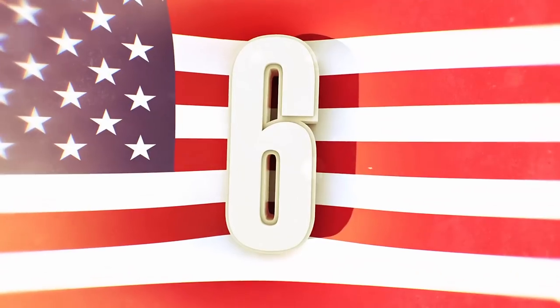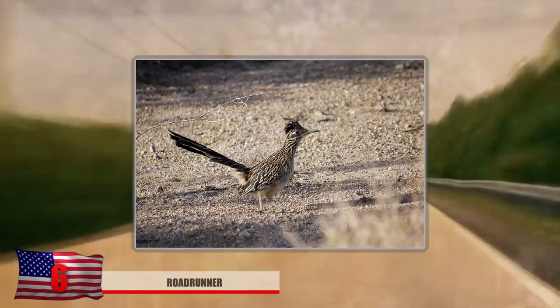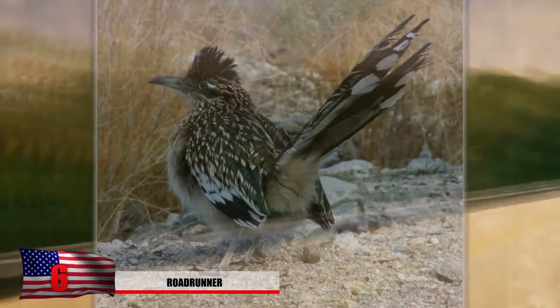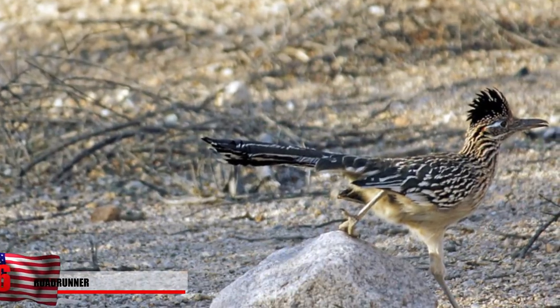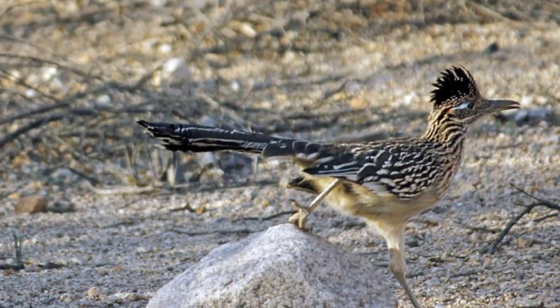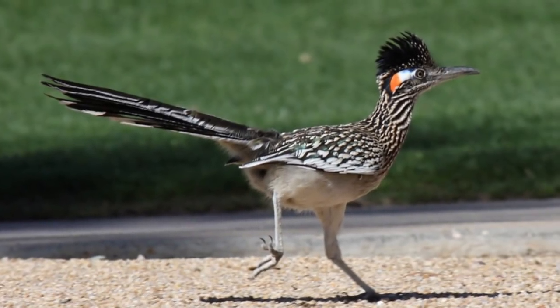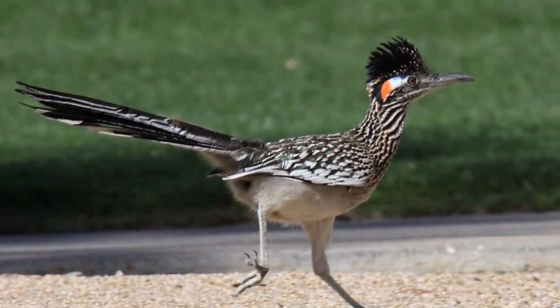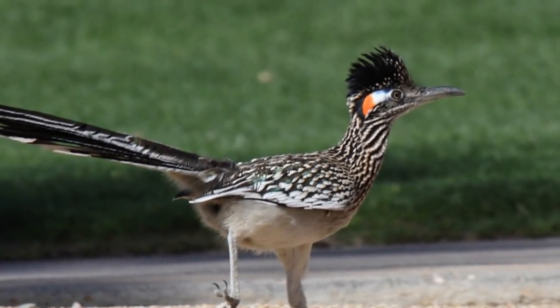Number 6 – The Roadrunner. These desert-dwelling birds are some of the fastest running ground cuckoos you will ever see. These birds can race at speeds of nearly 20 miles an hour. Though they can fly, these bizarre birds prefer to lose their predators through their fancy footwork, only taking to the skies as a last resort. These birds of a feather tend to flock together, and once they find a mate, they will enter a monogamous relationship for the rest of their lives.